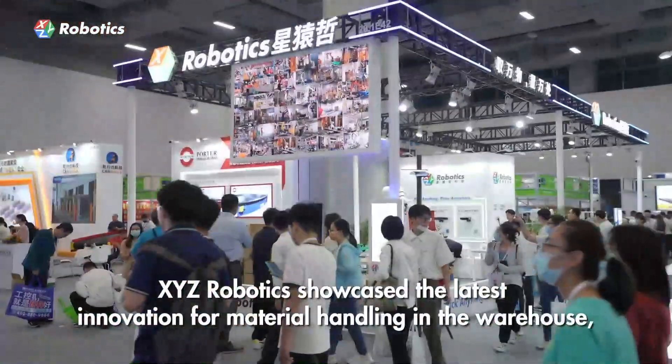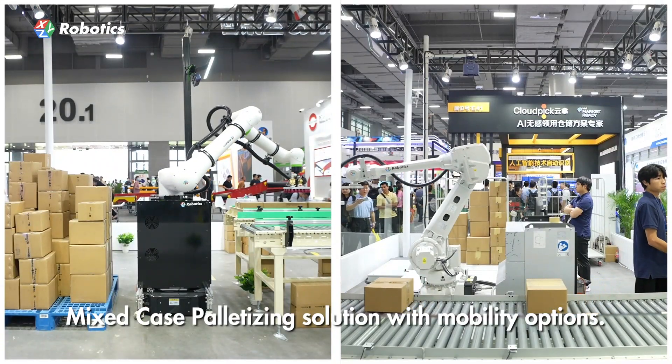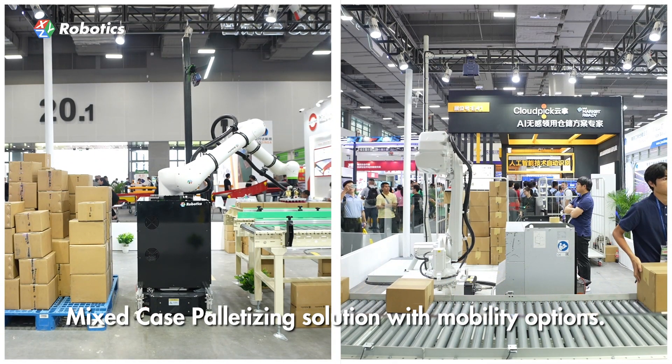XYZ Robotics showcased the latest innovation for material handling in the warehouse: Mixed Case Palletizing Solution with Mobility Options.